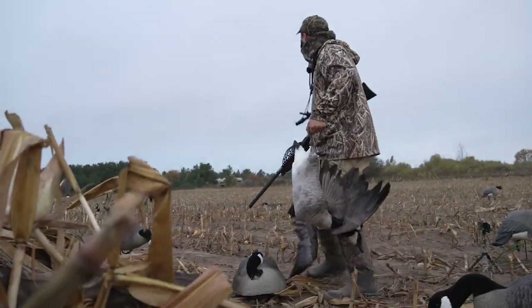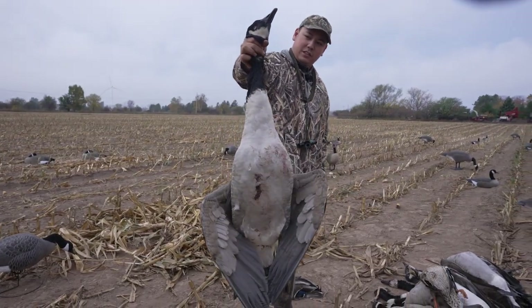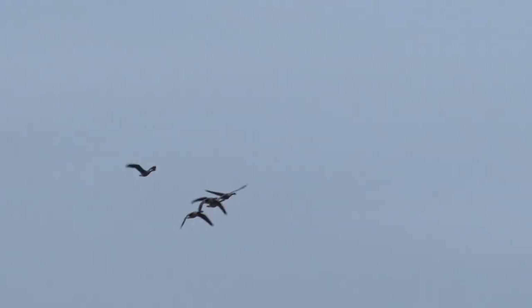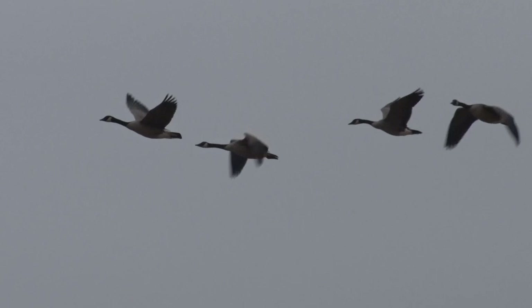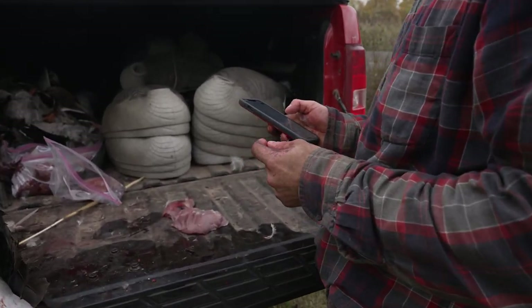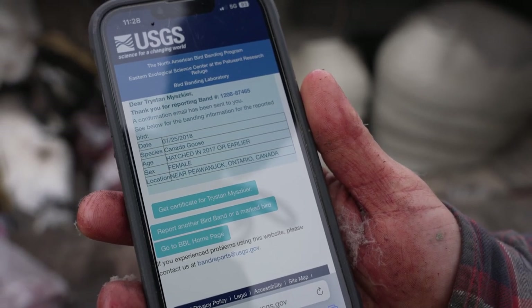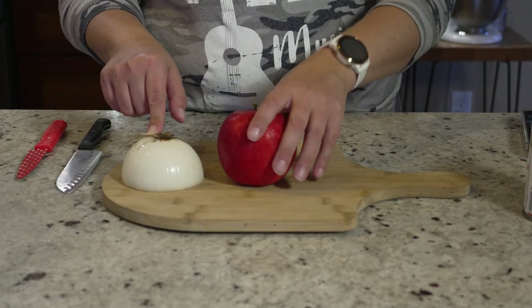Even more exciting than the bonus ducks, Tristan shot a banded goose. Getting a banded bird is a rare thing and is the waterfowl hunter's equivalent of a trophy buck. About 100,000 geese are banded annually in North America. When a bird is banded, the number along with the bird's age, sex, species, and location is sent to the Bird Banding Laboratory, a division of the U.S. Geological Survey. On the band is a number and the website reportband.gov — fill out the report and you're instantly told how old the bird is and when and where it was banded. This one was a female Canada goose banded in Piwanek, Ontario, Canada on July 25, 2018.